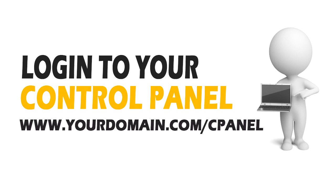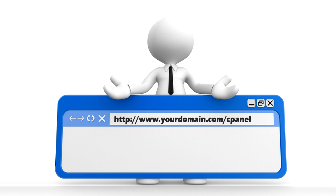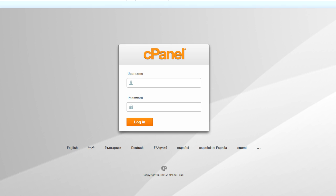First, you're going to need to log in to your website control panel. You can do this by opening up a browser window and typing your new domain into the address bar with a forward slash and the word cPanel after it. So it's going to look something like this: www.yourdomain.com/cPanel. Obviously, you'll replace "yourdomain.com" with your actual domain name. You will then be asked to enter a username and password, which you can find in your HostGator welcome email. Enter those and you'll be taken to your control panel.